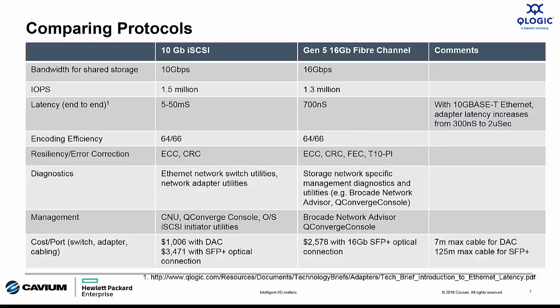In terms of resiliency and error correction, Fiber Channel has a few more capabilities, like forward error correction and T10 Protection Information (T10PI), although forward error correction is being implemented in higher-performing 25-gig Ethernet solutions down the road. From a management perspective, both have multiple options, but Fiber Channel has a few more capabilities in their management schemes. And finally, from a cost-per-port perspective, there's a pretty big range for Ethernet, with Fiber Channel right in the middle.